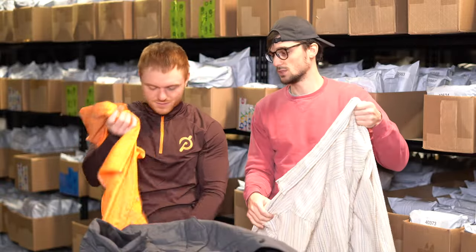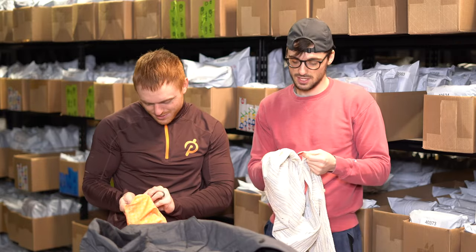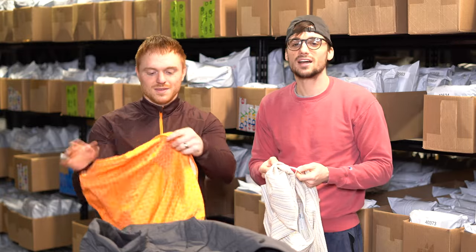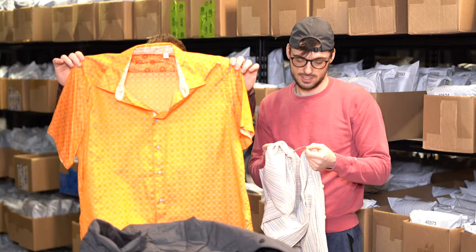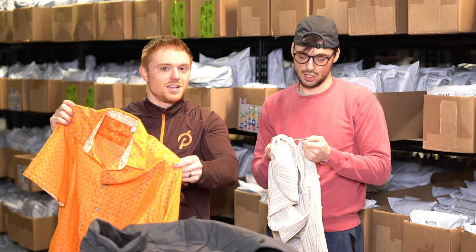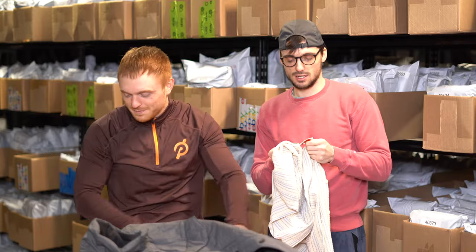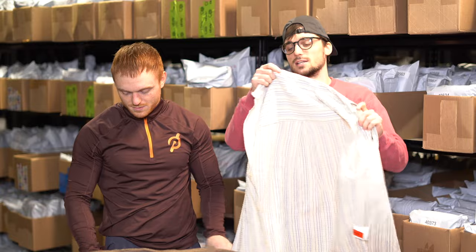This is a Robert Graham button-down shirt. We don't really pay up for Robert Graham anymore. It's 100% cotton — feels like silk but it's not. It's a size 2XL. It's still good to get if you can get it for the low.